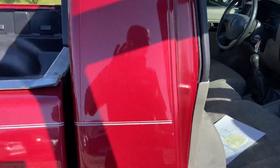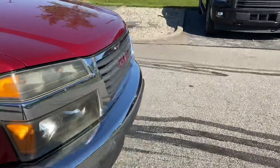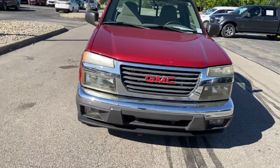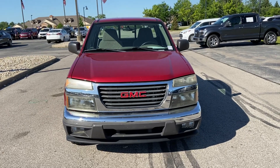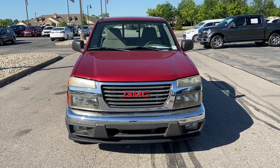Again, this is the 2005 GMC Canyon over here at Bill S's Ford, Brownsburg, Indiana. Contact information is 317-852-2231. Again, that's 317-852-2231. Be sure to ask for Andrew. Thank you.